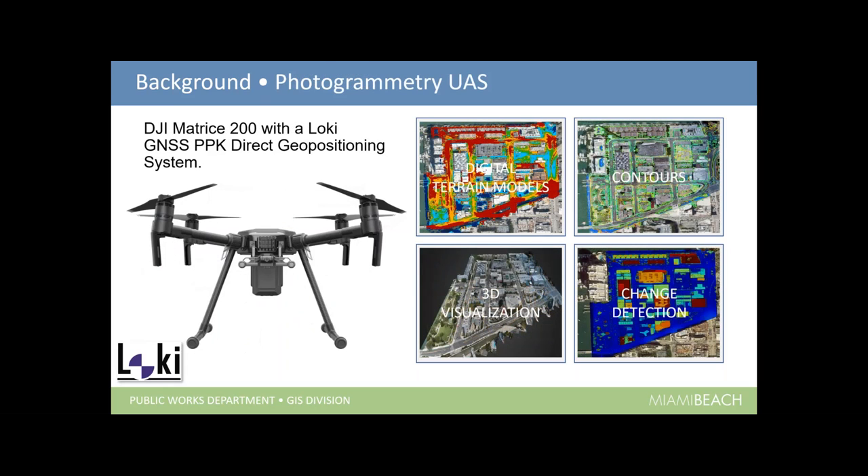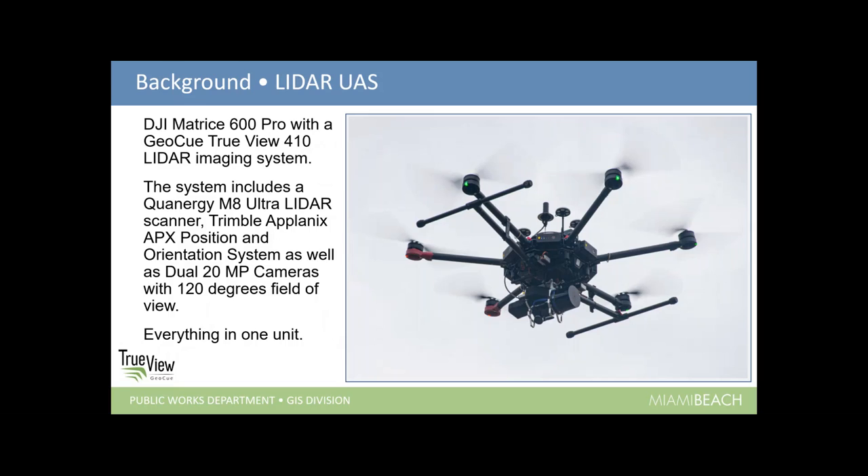Since photogrammetry started paying off, we moved up to the DJI Matrice 200 with the Loki — a much more stable platform allowing longer flight times and more area coverage. We started doing a lot of photogrammetry, exporting digital terrain models, contours, 3D models, doing change detection — a lot of before and after storms on the beaches to look at volumes of sand washed away or lost. That brought us to the seawall project and the LiDAR UAS needed to move forward.